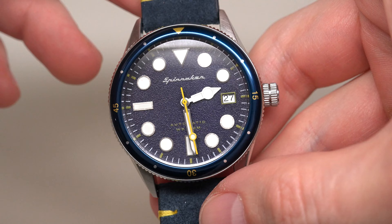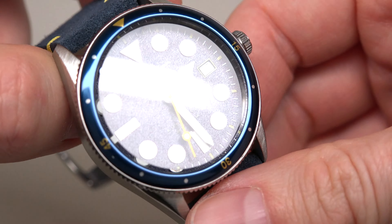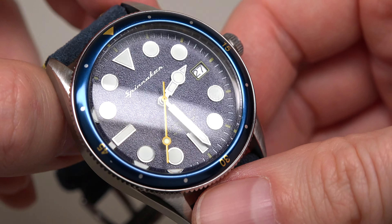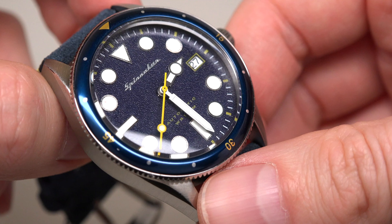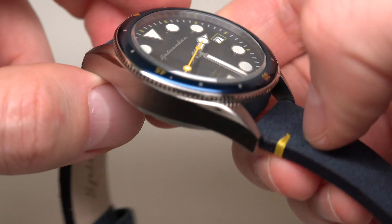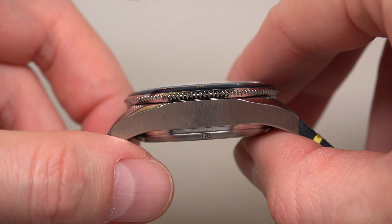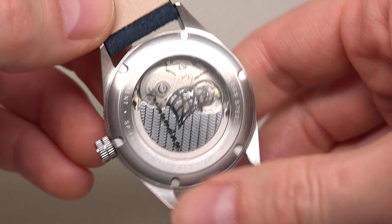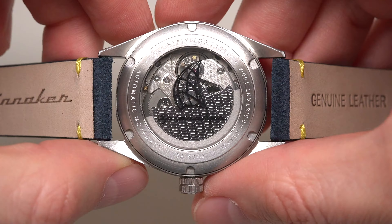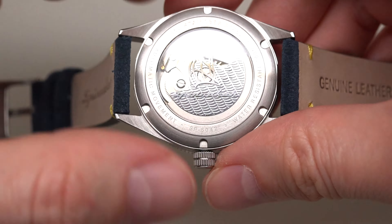Water-resistant 100 meters or 330 feet. Blue textured dial — I like this, very nice. Mineral crystal — domed mineral crystal. Stainless steel case back. Nice rotor.